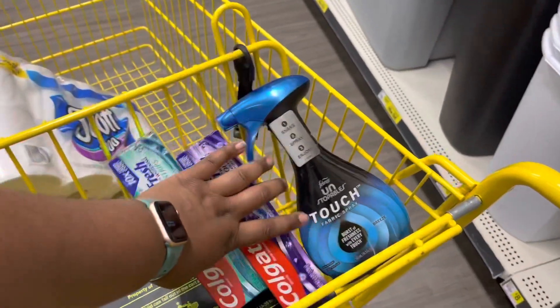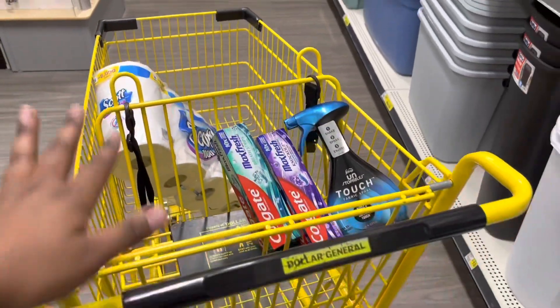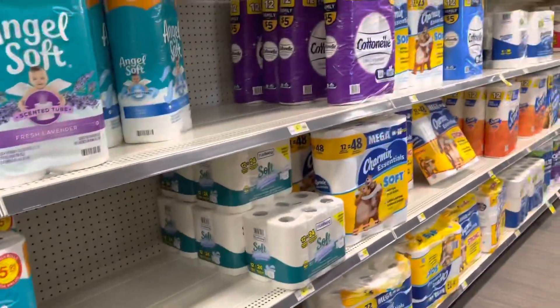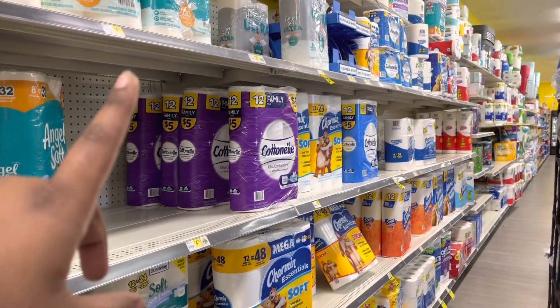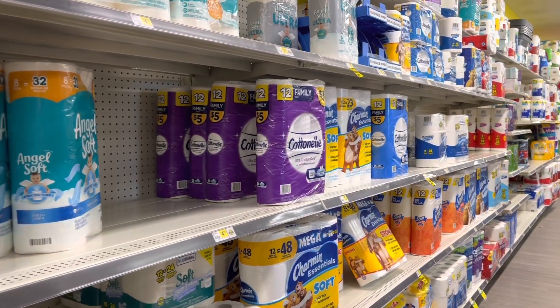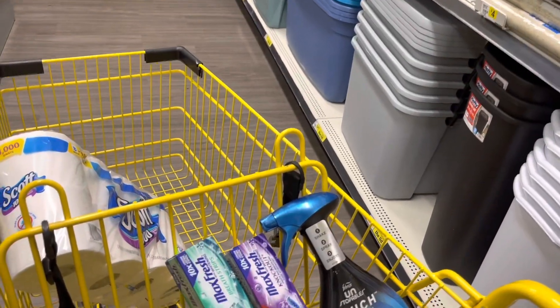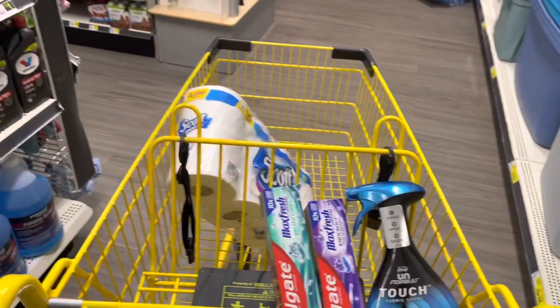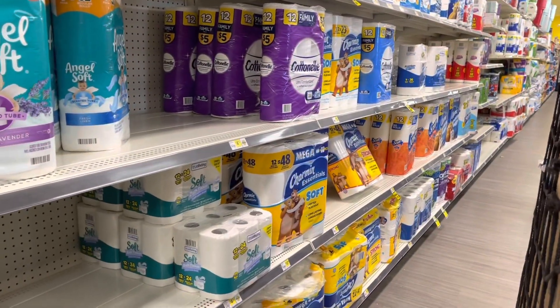So we're already at $10, plus $8.35, so $18.35 is my cart. For your cart it would be $15 — because the Colgate is $10 and the Scott's regular is $5. Remember the two price differences: $18.35 for my cart, and $15 if you get CottonElle or regular Scott's.